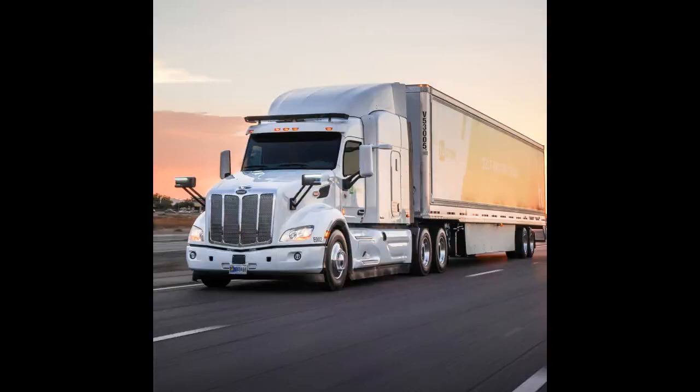CDL Manual Section 2.7.1 Space Ahead. Which of these statements about managing space is true? A. Smaller vehicles require more space to stop than larger ones. B. When the road is slippery, you should keep much more space in front of your vehicle. C. Many accidents are caused by drivers keeping too much space in front of their vehicles. D. All of the above.